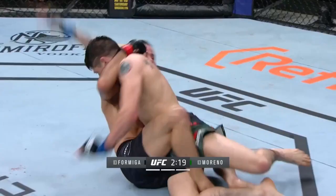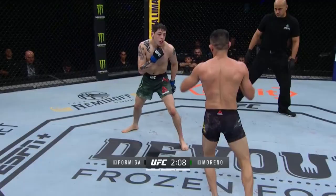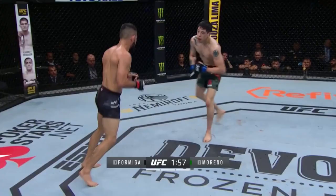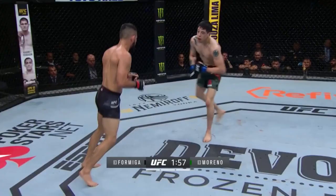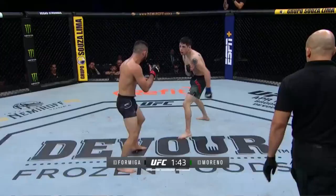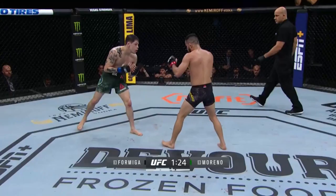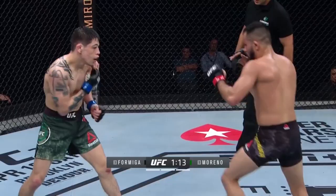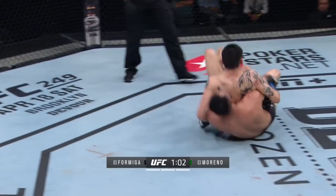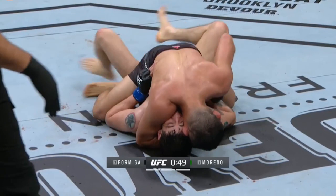Halfway through the third round. Moreno tried to roll out of it, reversed his position. Just kind of squirmed all over the place but that was highly technical work — easy to say, very hard to do. Very impressive shot here to send a message to the judges. Lots of action. The takedown defense for Moreno — and he takes it down. How are the judges going to score this? It's a very, very difficult one. Formiga now in full mount.